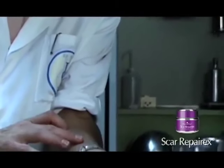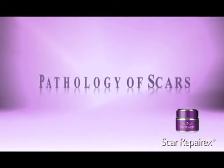In order to treat scarring, we first have to understand the pathology of scars. Scars are a part of the five-stage healing process in response to injury.